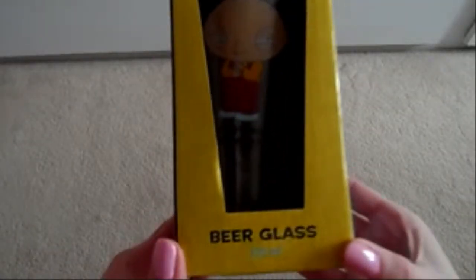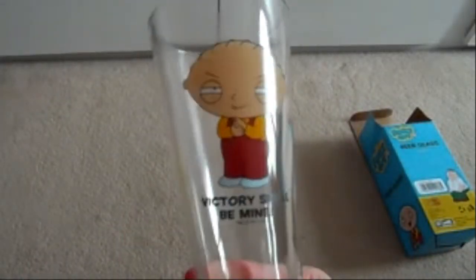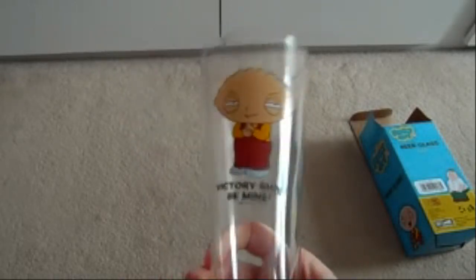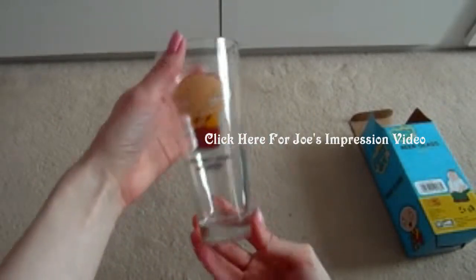I thought that would be pretty for my sister's boyfriend's birthday — I got him a 320 millilitre beer glass, a Family Guy one. It's got Stewie on the front and it says 'Victory shall be mine.' If you go to Joe Sugg's channel, he does an awesome impression of Family Guy characters including that one. And between me and you, it was a pound — what a bargain!